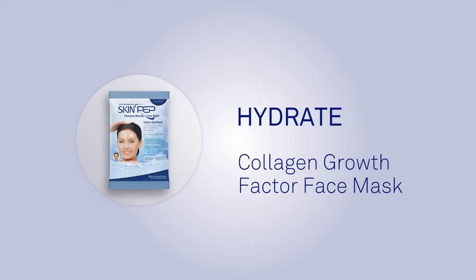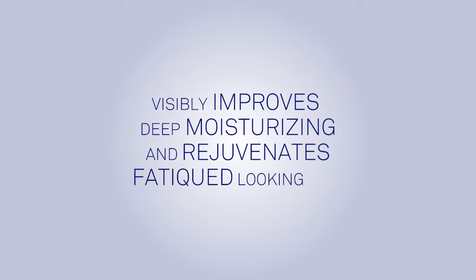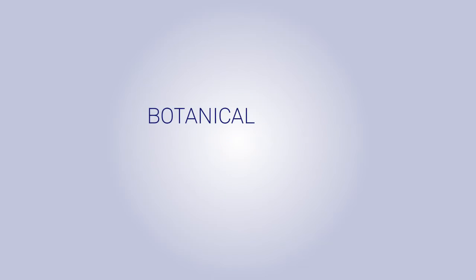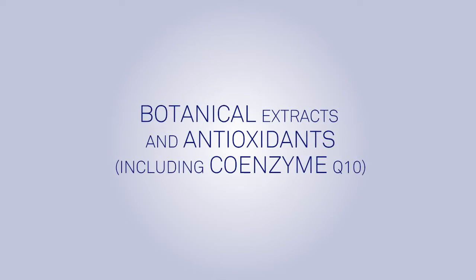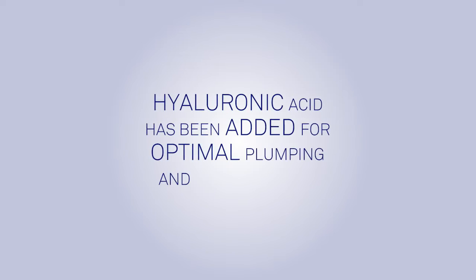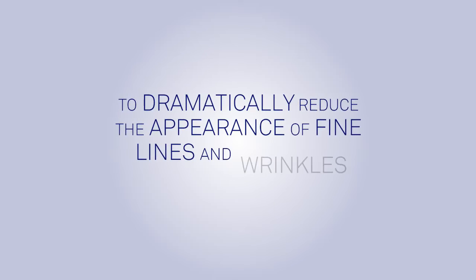Hydrate with the SkinPep Collagen Growth Factor Face Mask, which visibly improves deep moisturizing and rejuvenates fatigued-looking skin. Five advanced peptides penetrate deep into the skin to support collagen and elastin. Botanical extracts and antioxidants including coenzyme Q10 fight free radicals to protect and revitalize the skin. Hyaluronic acid has been added for optimal plumping and hydrating to dramatically reduce the appearance of fine lines and wrinkles instantly.